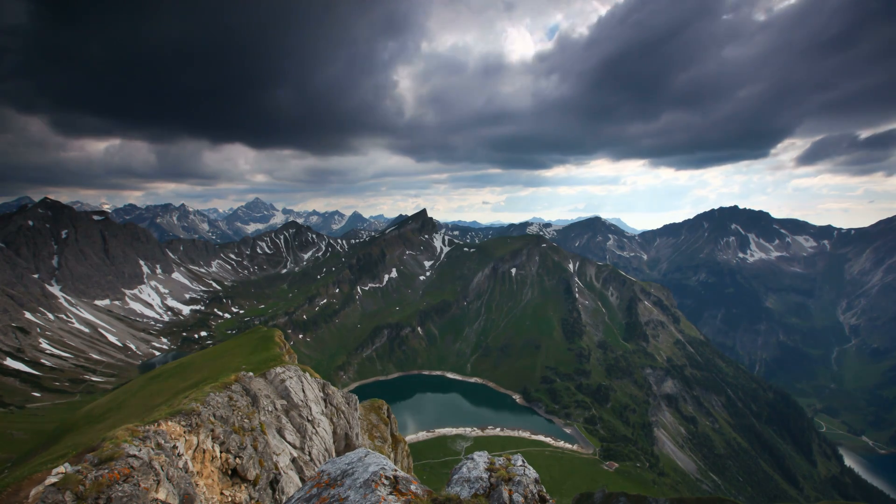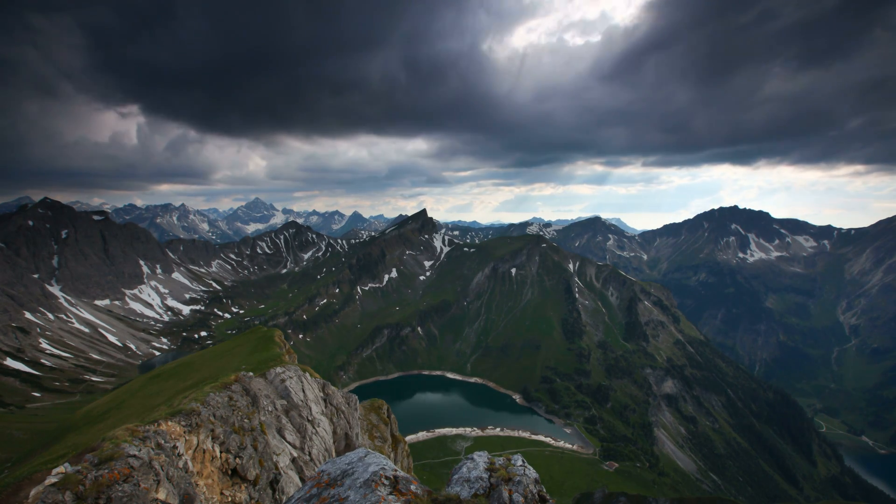Even worse, it can be really easy to assume a high country route is a go when in reality it's thundering and lightning and you should just do something in town instead. Gaia solved these problems with localized weather from OpenSnow, the trusted source for backcountry weather in the US.